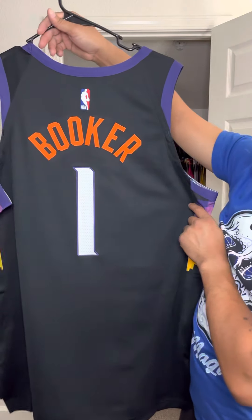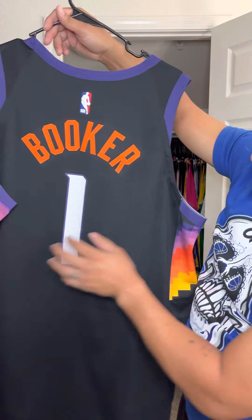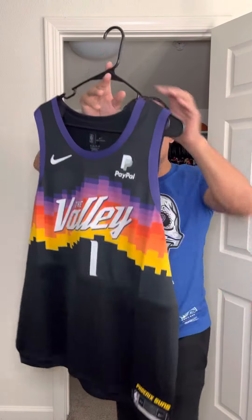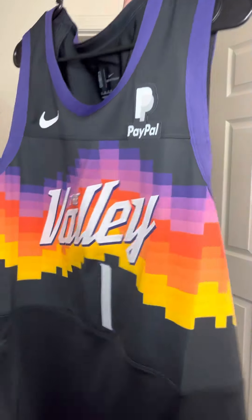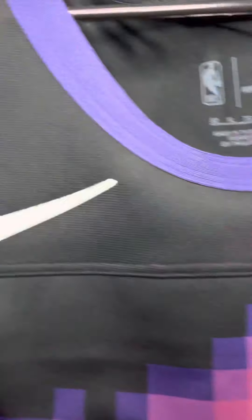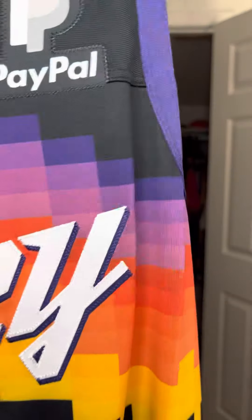You have Booker in orange, single stitched, and you have the number double stitched as well — white on purple. Beautiful, clean jersey. Now let's get into some of the more intimate details. Here goes your PayPal patch, here goes your non-jeweled Nike check. And as you can see, the valley part of the jersey is stitched in between the material, so it is a material unto itself.